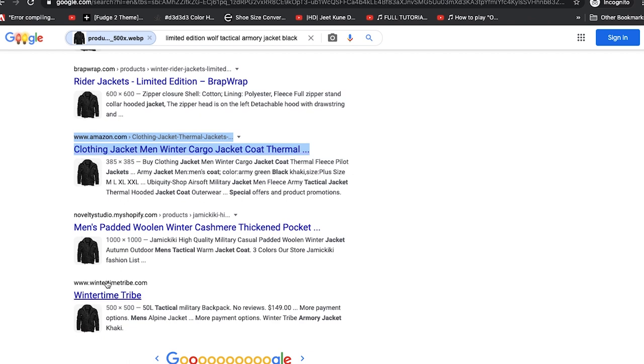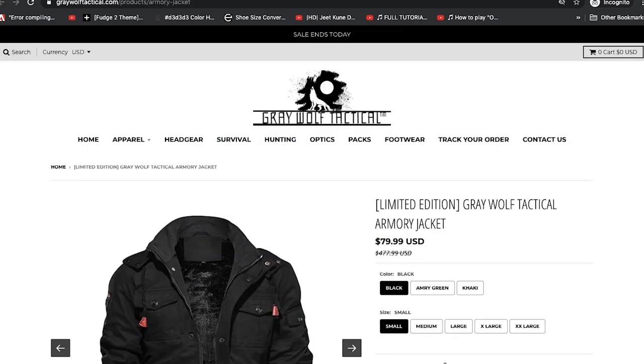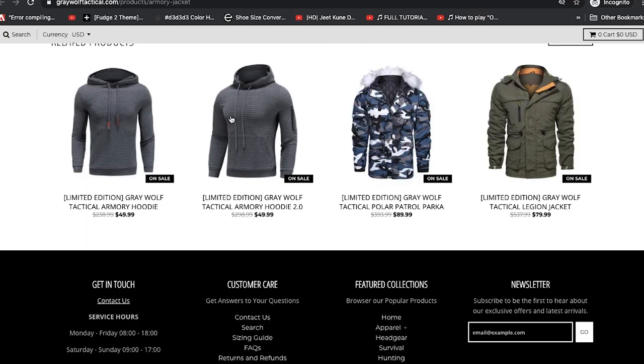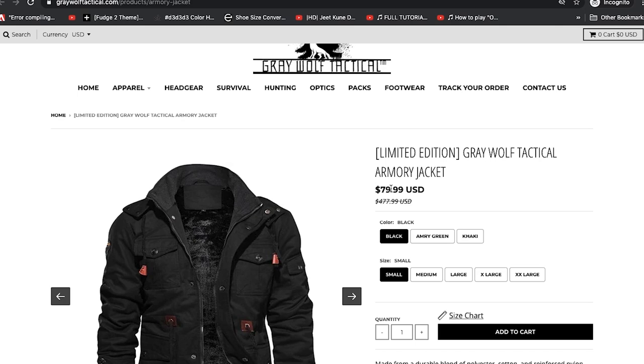Let's go through these. Gray Wolf Tactical's logo looks very similar to the Wolf Tactical website — I suspect it's owned by the same people. They have the same item and similar items across both sites. On Gray Wolf Tactical it sells for $80, and the initial listed price according to them was $477.